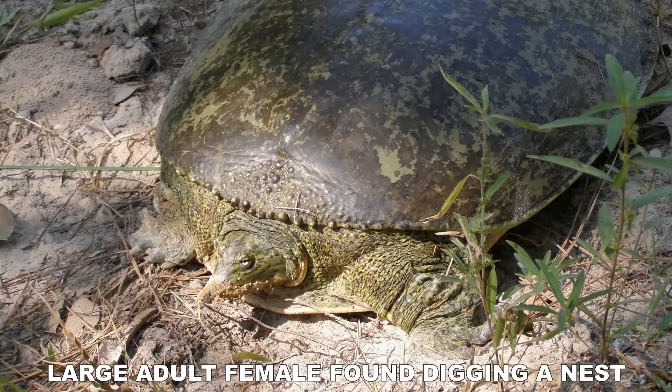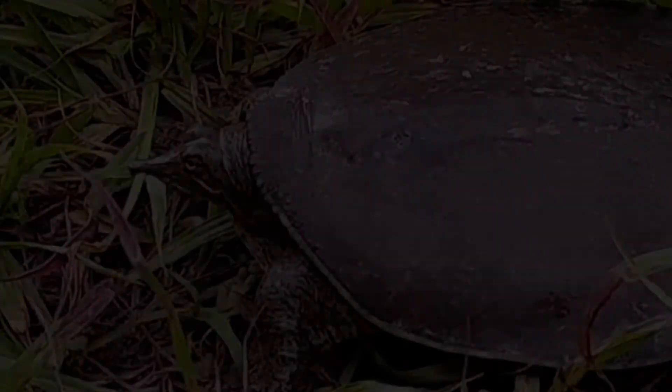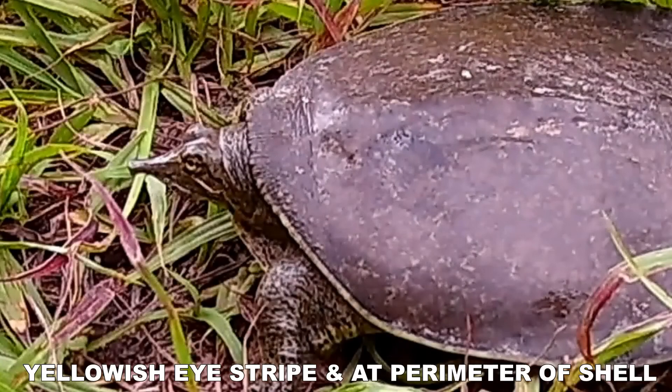All softshelled turtles have some common traits including leathery skin, long flexible necks, and a light marking at the perimeter of the shell.